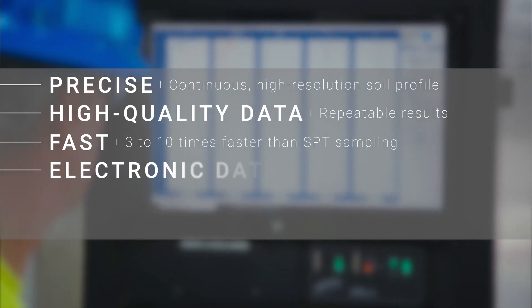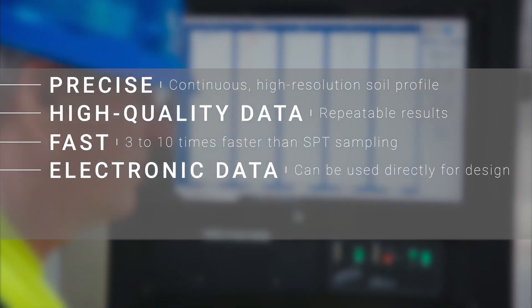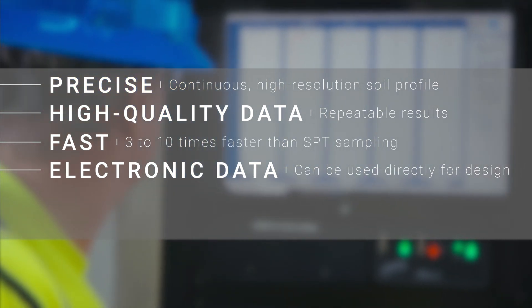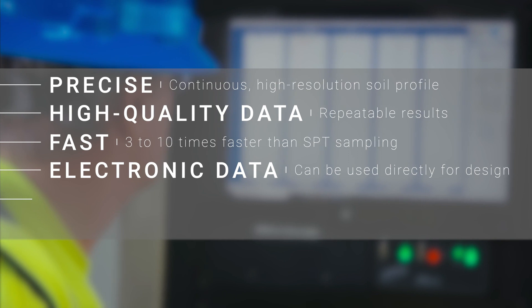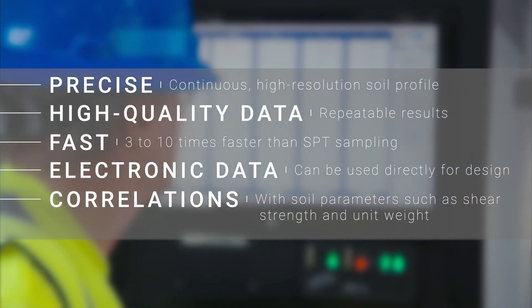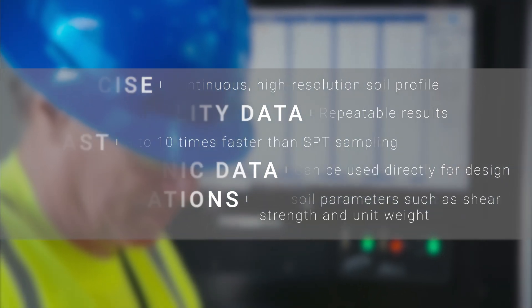The CPT provides electronic data on tip resistance, skin friction, and pore water pressure that can be used directly for deep foundation design. Numerous correlations with soil parameters such as shear strength and unit weight have been developed and are easy to use for geotechnical analyses.